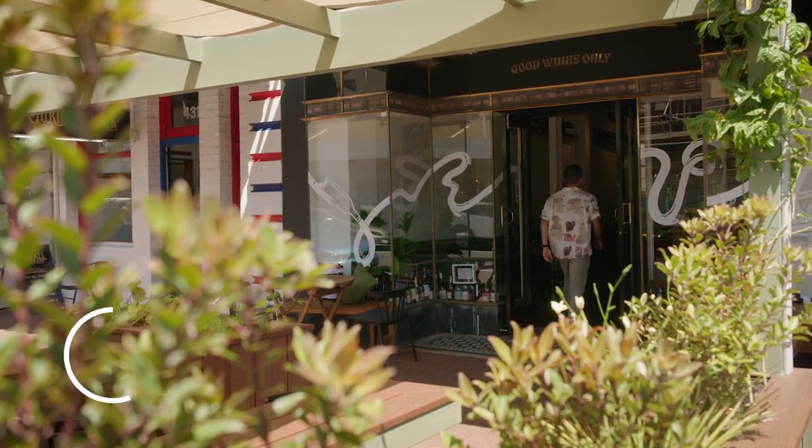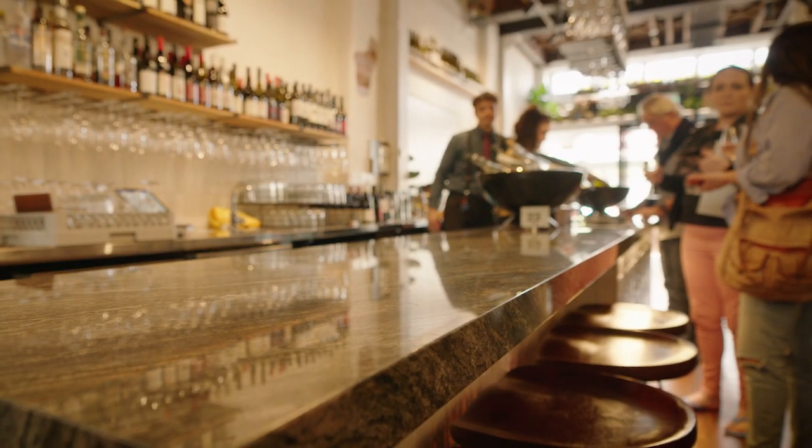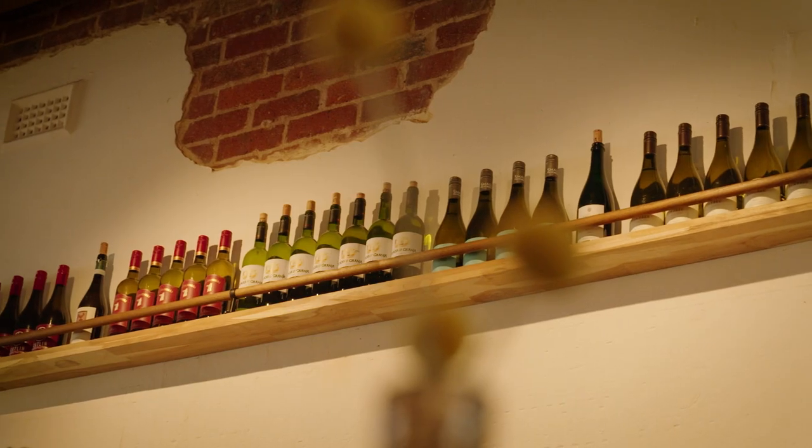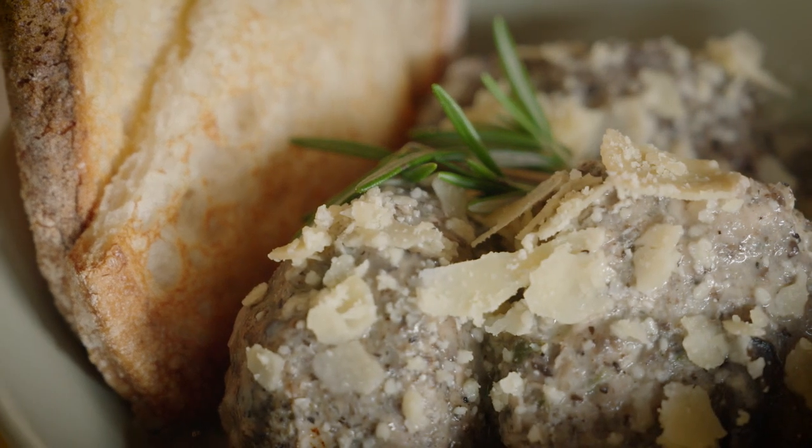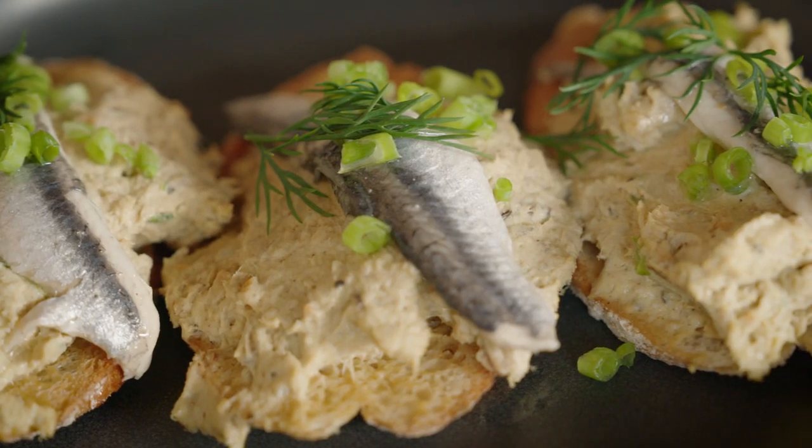Hospitality standards have improved immensely in recent years and an excellent wine list is no longer the only tool for navigating what can often be an overwhelming experience. Great atmosphere, excellent service, interesting bottles and by-the-glass options and not to mention delicious food are all must-haves when wining and dining.